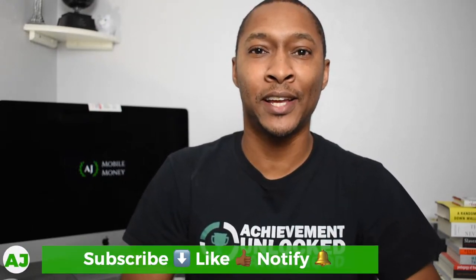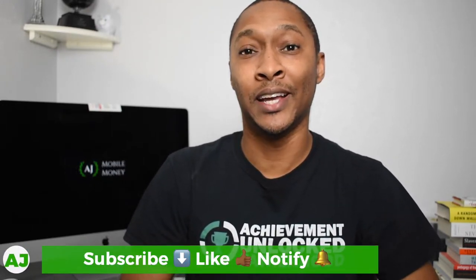Welcome to the Mobile Money Nation. My name is AJ and today I'm going to talk about the Yotta Savings Account.